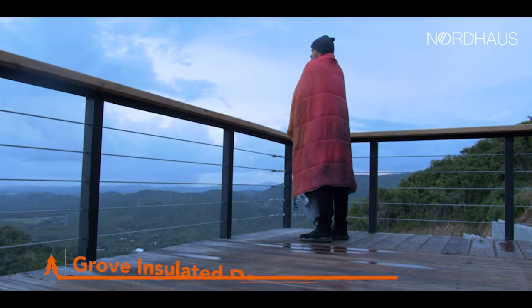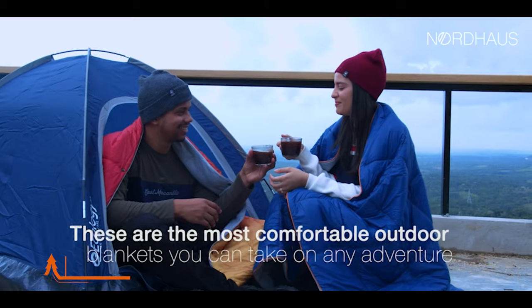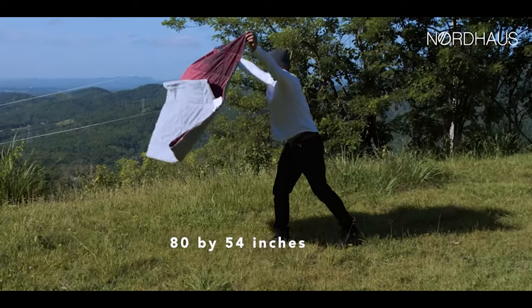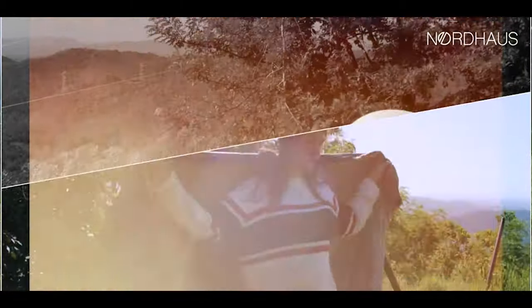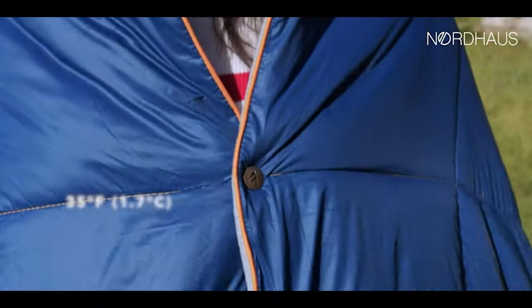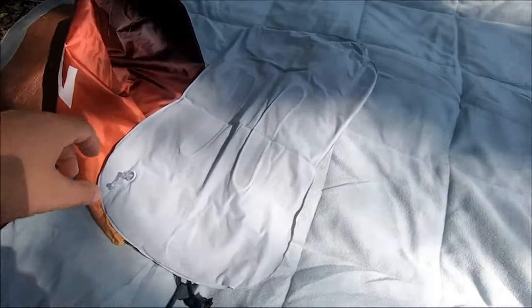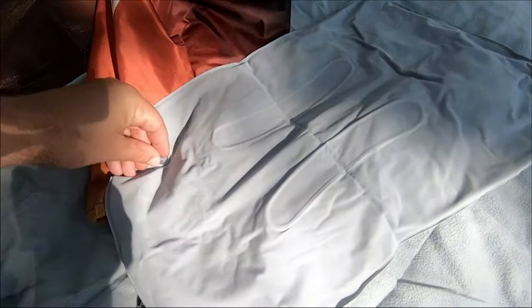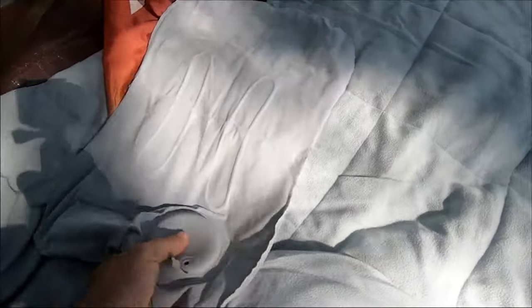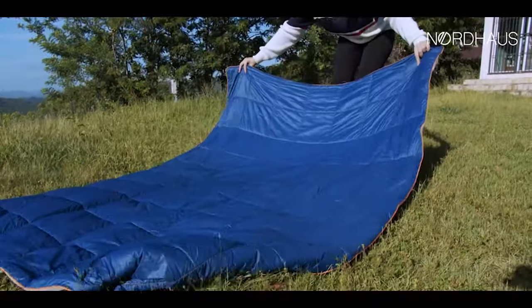Next up is the Grove Insulated Down Blanket — your cozy adventure companion ready to redefine comfort on your outdoor excursions. This blanket is generously sized at 80 by 54 inches, filled with vegan down, keeping you cozy to 35 degrees Fahrenheit, 1.7 degrees Celsius. Made from tough 20D ripstop nylon like premium puffy sleeping bags, it's ready for anything — water, sand, dirt, grass, outdoor stains — making it ideal for picnics, camping and more.